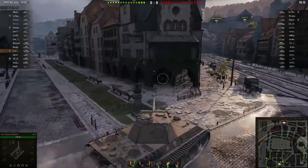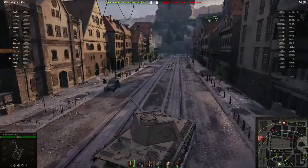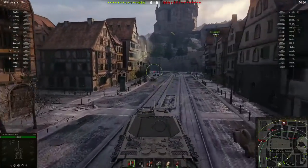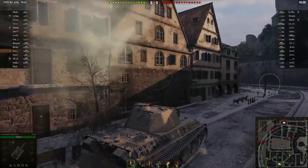Guess what time it is - it's poodle time! Hey guys, welcome back to Tanks of the Final. Here we are on Himmelsdorf in the tier 6 premium medium tank, the Poodle.